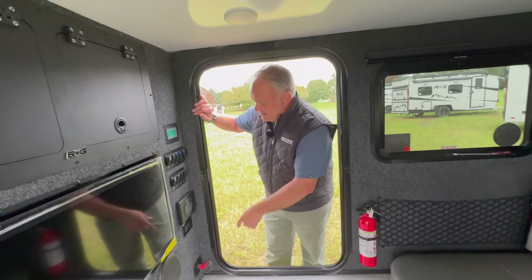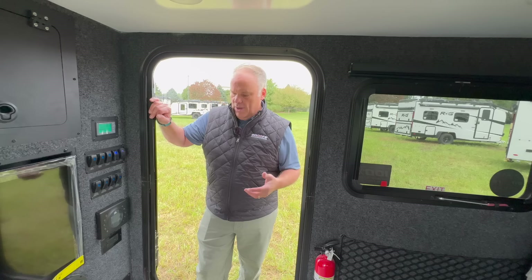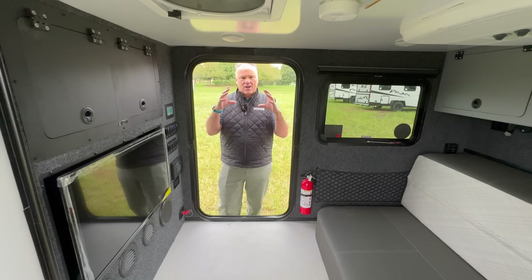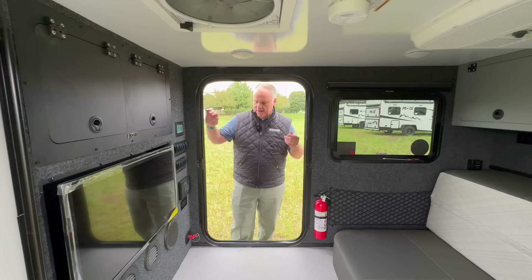Over here you're going to have another USB — we've got USBs all over the place. And this is where your 12-volt power port switches are, controlling each one of those corners individually. Just below is going to be your JBL sound system. We like to use name-brand equipment wherever we can, and JBL is a really reputable name in the RV industry. In this particular trailer you're going to have two JBL speakers inside on their own zone, and then outside there's a stereo JBL speaker on zone two. They can be controlled individually or run at the same time.